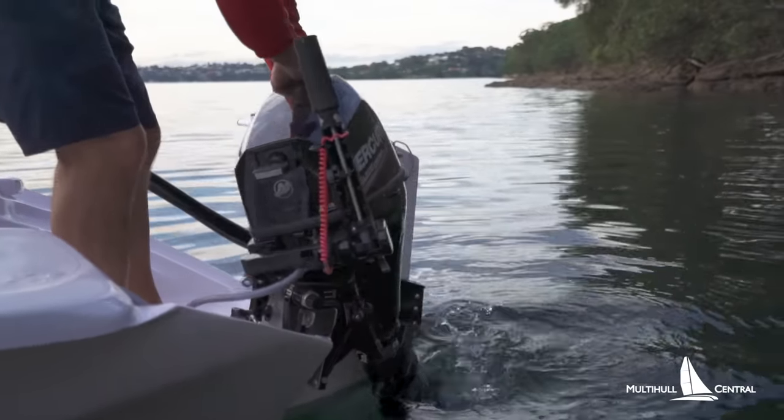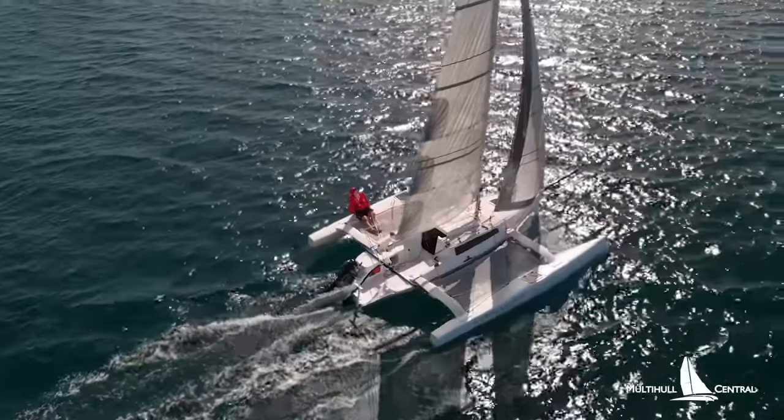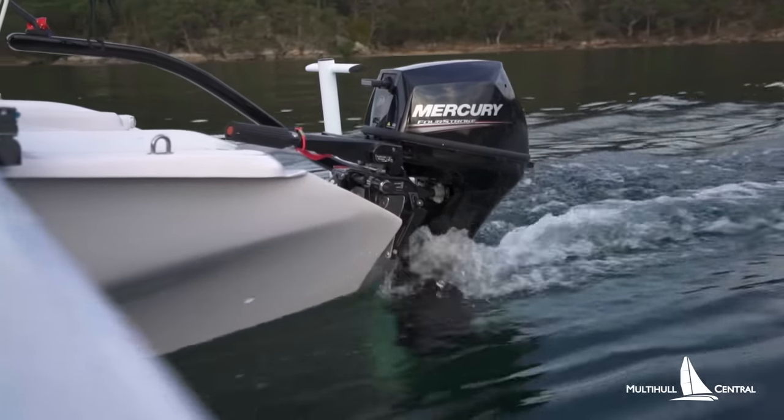The boat has a small outboard that you can simply lift out of the water when not in use. It's much faster to sail than motor on these boats — it's really there to move off the boat ramp or when anchoring.